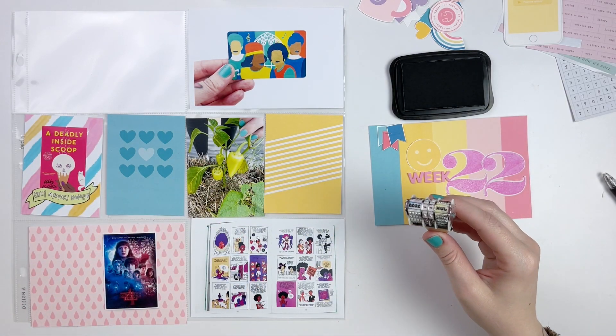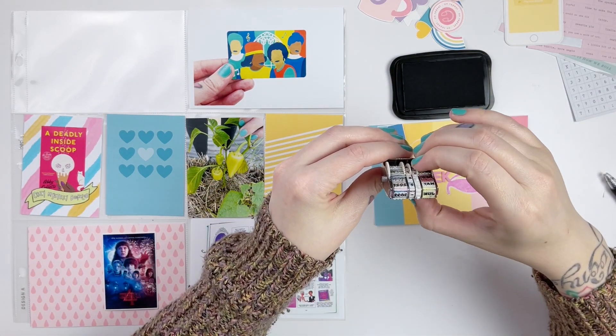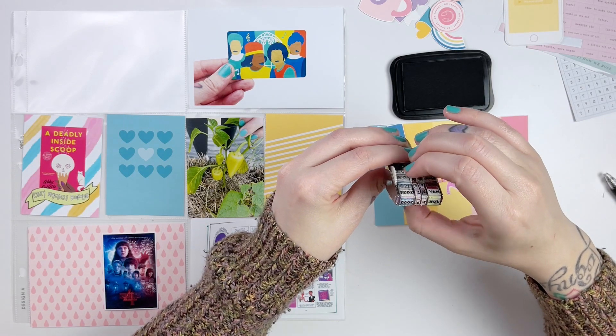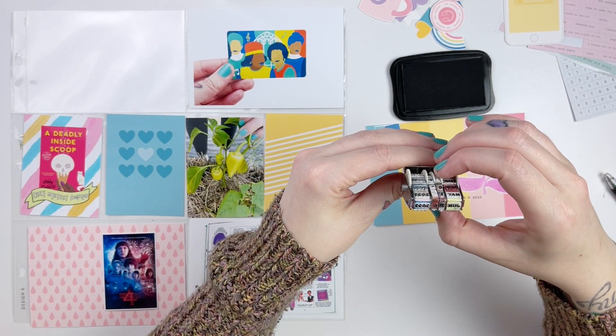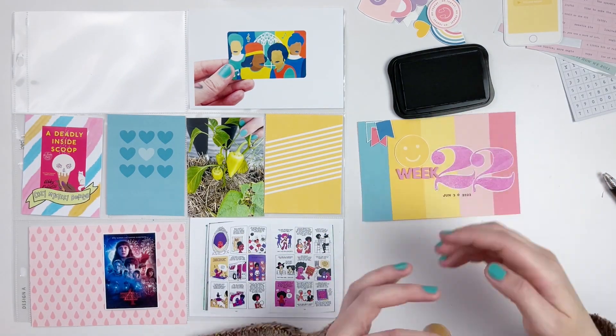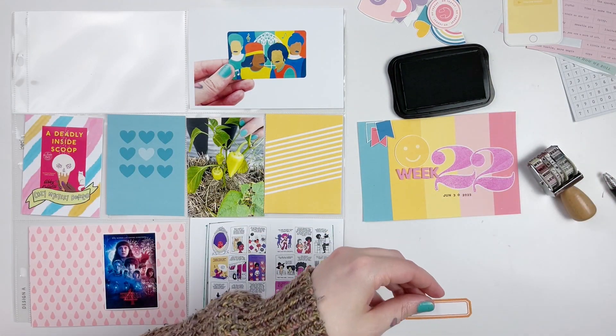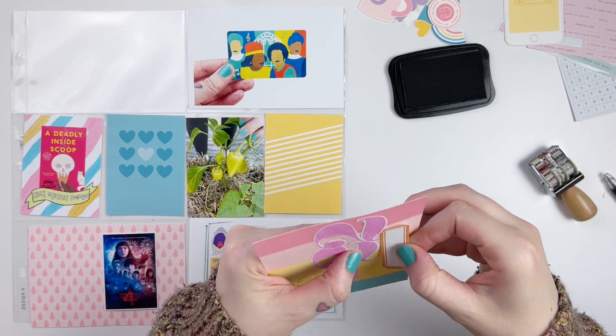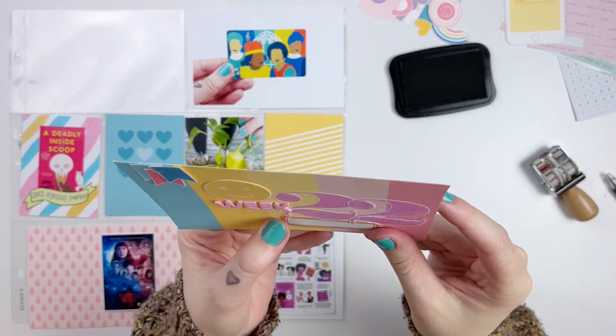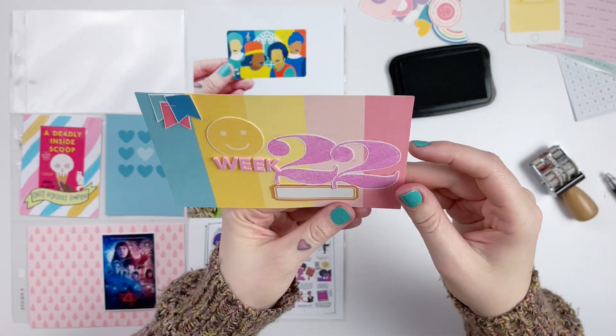Basically the only photo I really had for the week was of the peppers that were growing in our little garden that we've planted this year. I took that pepper photo on one of the last days of the week — so the only pictures I had were a few shots of some of the veggies that were growing.